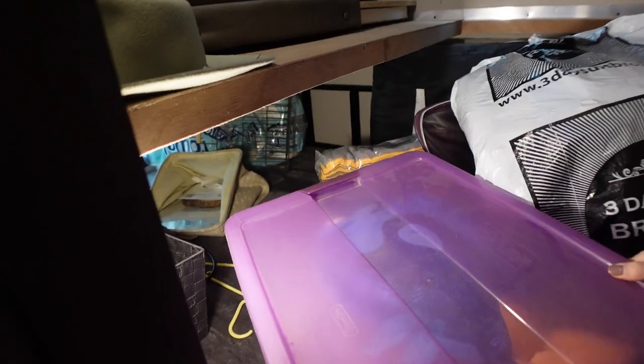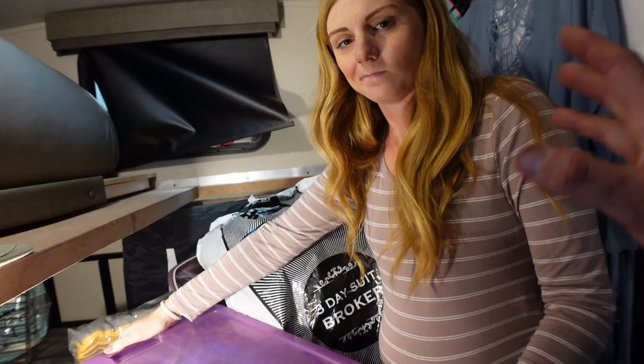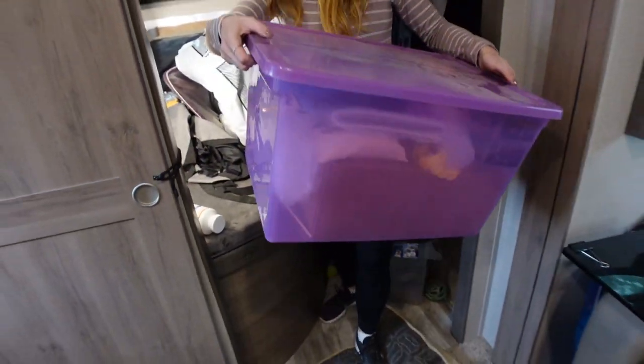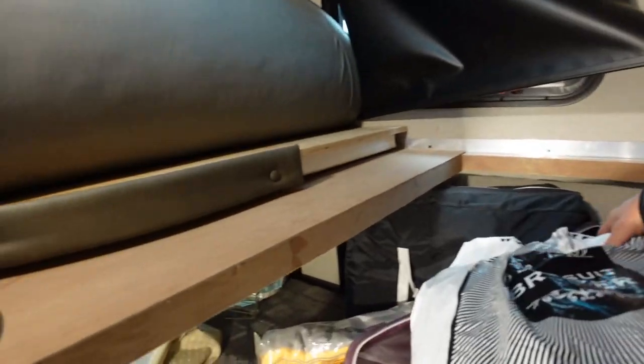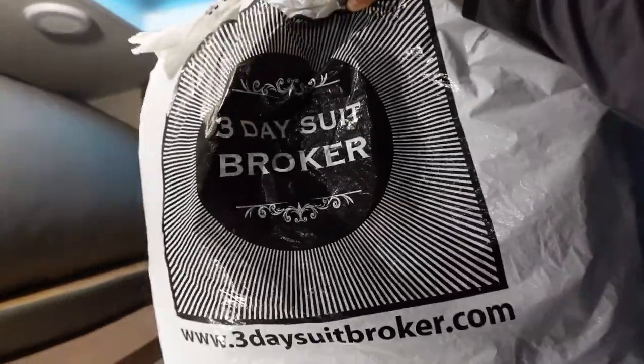We're starting by pulling out stuff that's not ours and that's not coming with us. There's a tote of stuff for Melissa's friend from a bachelorette party that needs to be returned — that's a big item taking a lot of space. My suit is going to storage since we don't have any weddings planned. We also have an old Arctic cup with an Adventure Endeavor sticker — we have too many cups. If anyone wants it, send us a message and we'll mail it to you.